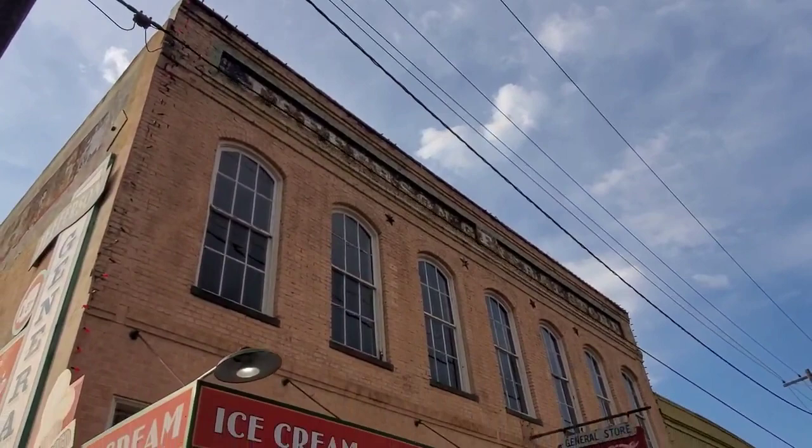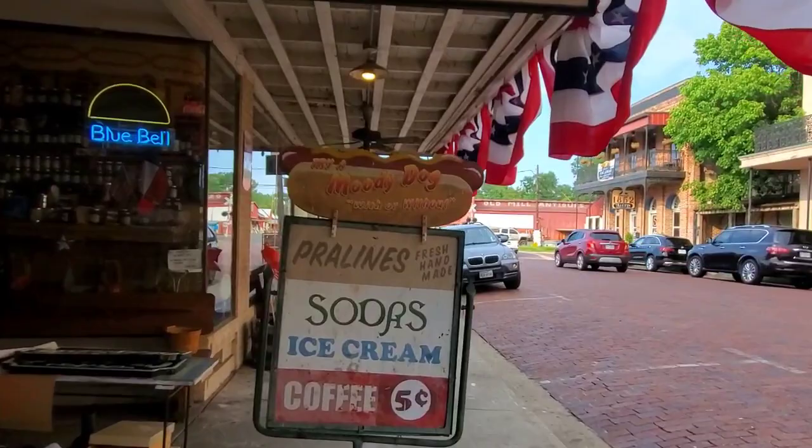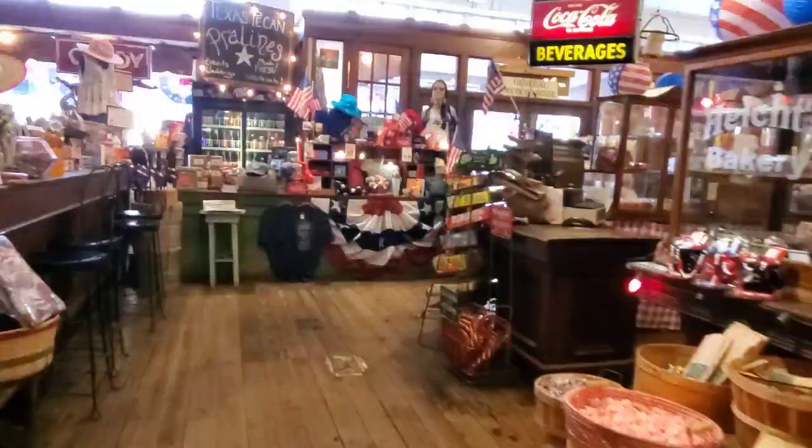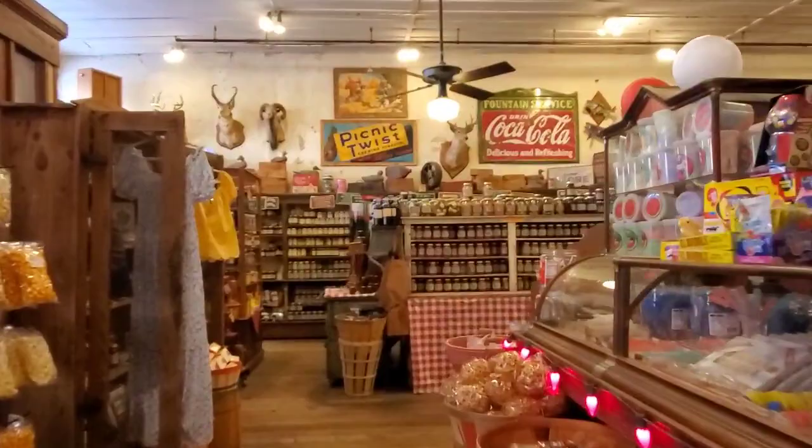They do still have five-cent coffee, which is pretty cool. But they're out of moody dogs — kind of figured it being 6:30 in the evening. Still a super cool general store. Let's get out of here.